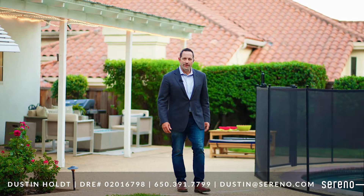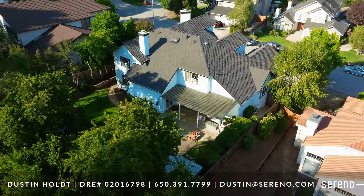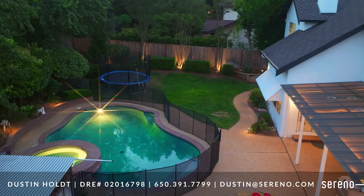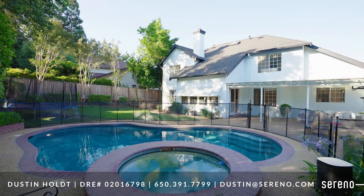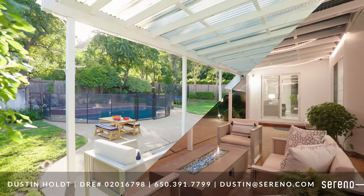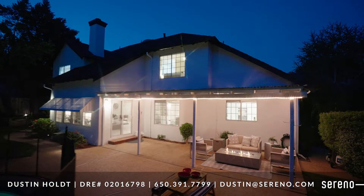Life is always better when you have your very own entertainer's dream backyard. This resort-like oasis is quiet, private, and is the ultimate place to enjoy California living. With a large in-ground pool and spa, expansive grass area, covered patio with fire pit, and views of the rolling foothills, this is the perfect place to enjoy the good life.